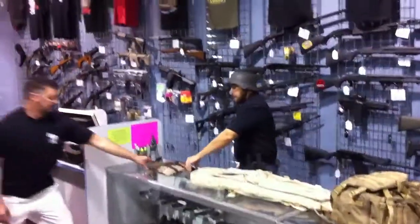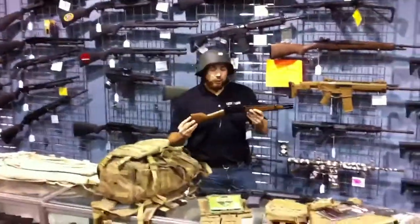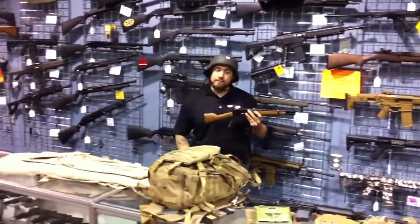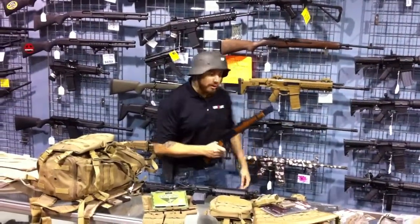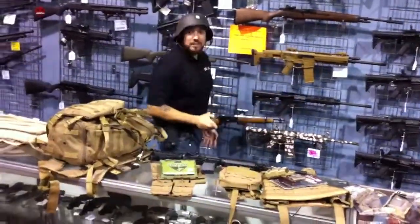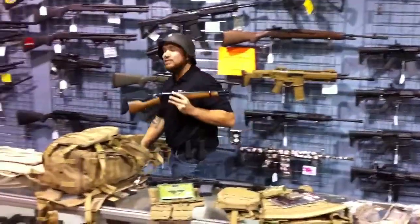One more thing, guys — this is a badass little goodness. We got the Rossi Ranch Hand — it's a .44 Magnum pistol. This thing's badass. We got three of them in, they're $549.99, very hard to get. I'll show you a little Terminator Arnold Schwarzenegger action, how to cock this bad boy — stand by one. Don't attempt this at home, guys. Come by, lock and load tactical. See you this weekend, man. Look forward to seeing you guys tomorrow.